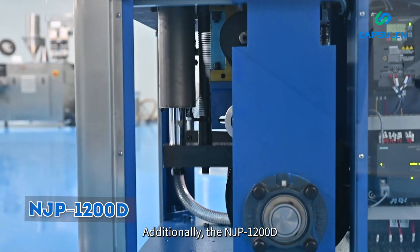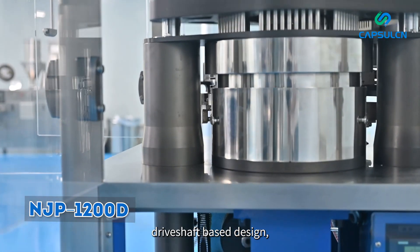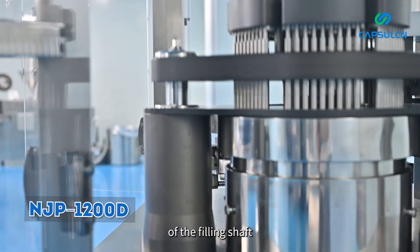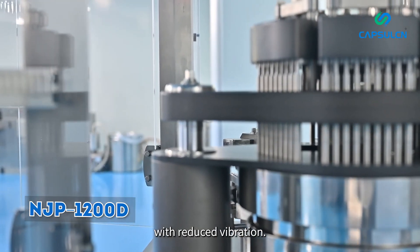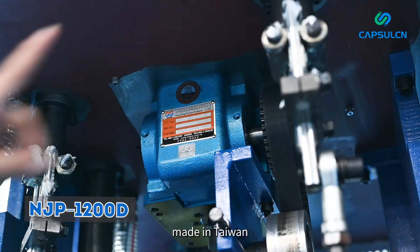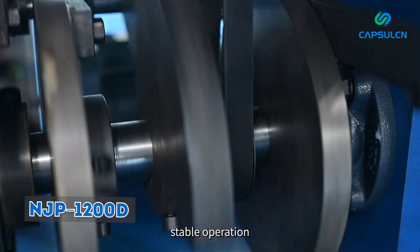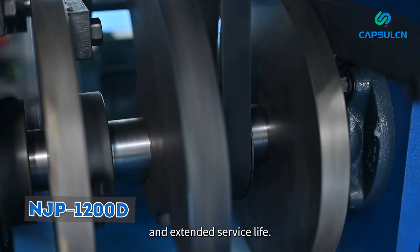Additionally, the NJP 1200D optimizes the long-filling drive shaft-based design, ensuring smoother movement of the filling shaft with reduced vibration. Its adoption of the 80DT high-standard cam indexing unit, made in Taiwan, brings advantages such as high torque, low load, stable operation, and extended service life.